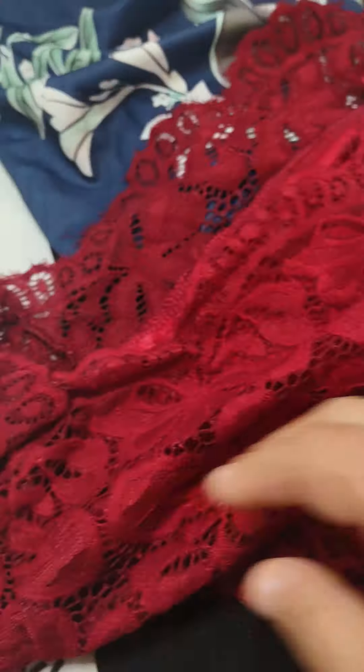Oh, that's cute. Maxi dress — I can never find the sizes in these. Size medium. So pretty.